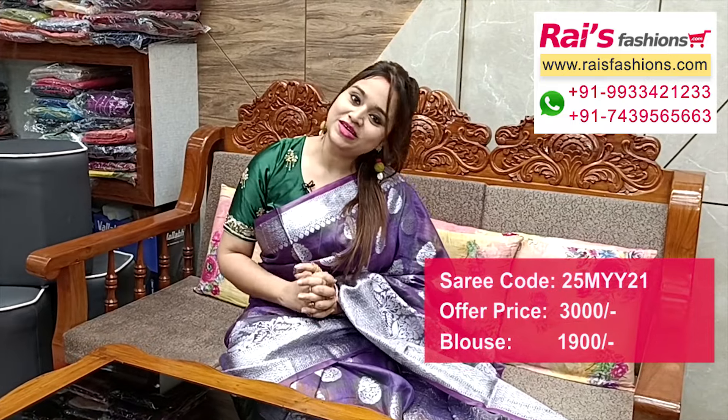If you want the same combo, please contact through WhatsApp. Hope you will like our collection. Thank you so much for watching the video. Don't forget to subscribe to our channel, keep browsing our website, stay healthy, have a good day. Take care, thank you so much.